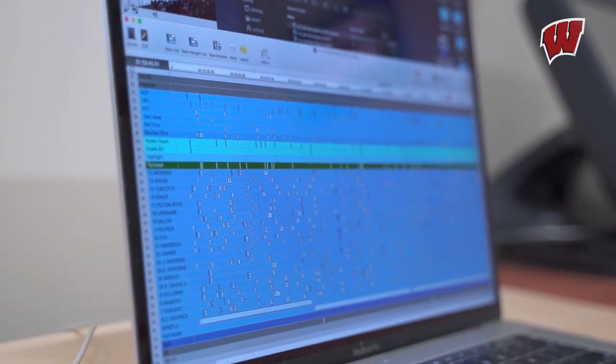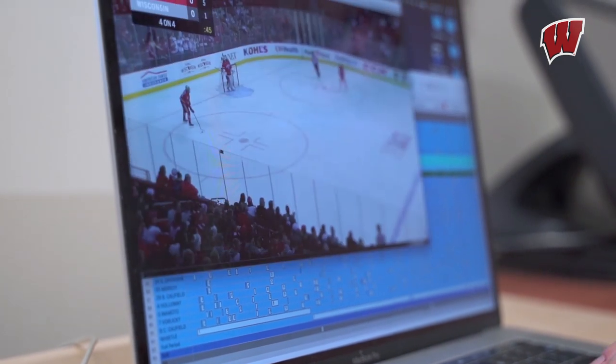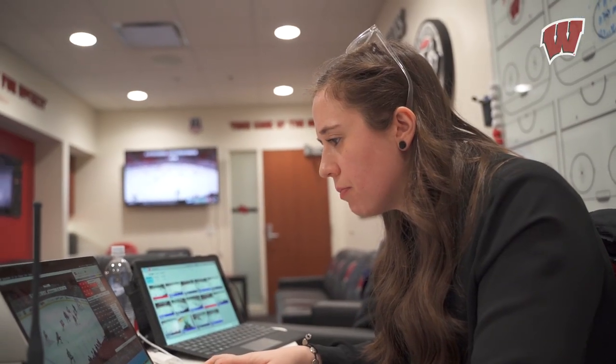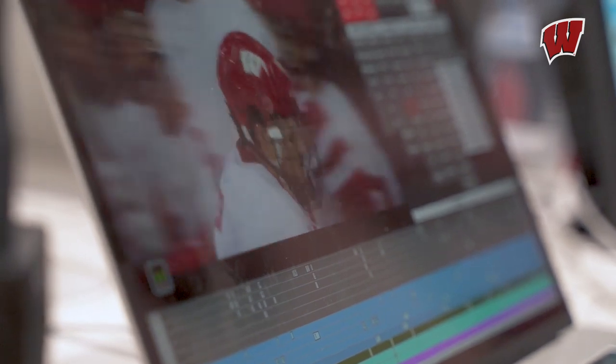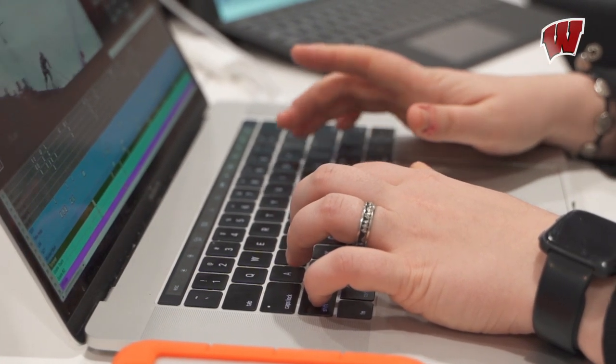Each of these boxes are basically instances. So if I were to double-click on one, it would pull up Alex's shift. I'm also uploading the games so that the players can watch everything back on their iPads, making sure that they have that right away so they can either watch later that night or watch in the morning and try and make adjustments.